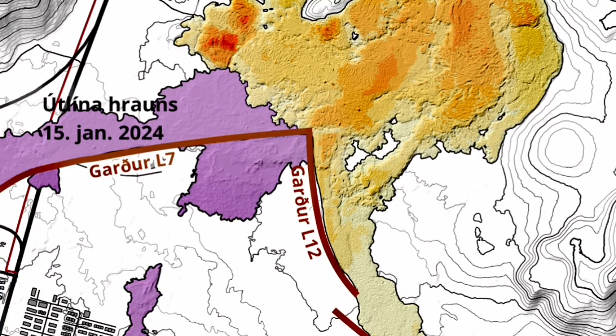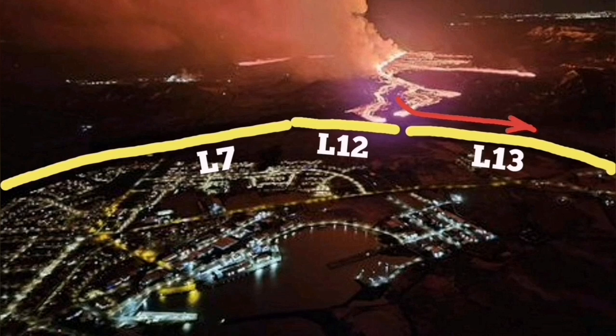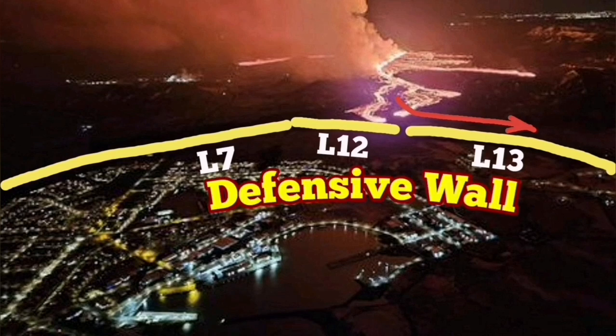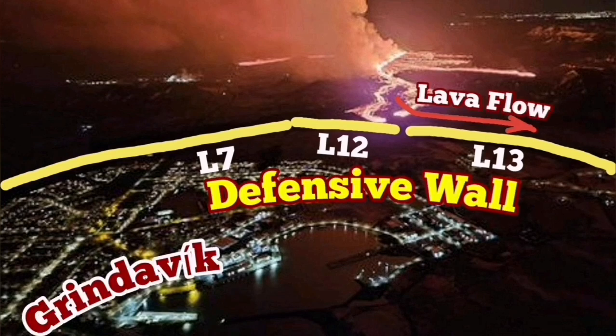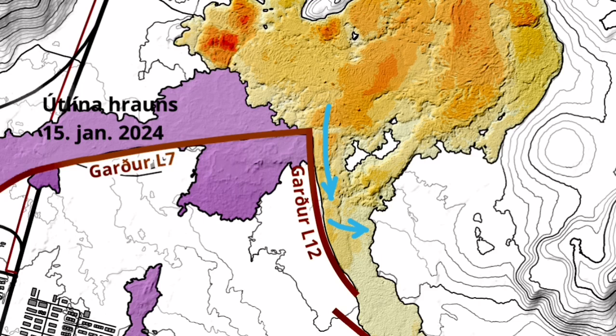It doesn't reach the L13, but it's going toward the east when I plot it. It's comparable with what we have seen during the first night of the eruption. The lava was flowing in that direction toward the ocean. It stopped at a certain level, but now you can see that there is an active tongue of it in that area, moving toward the east side and west side, which is blocked by the lava defense number 12.